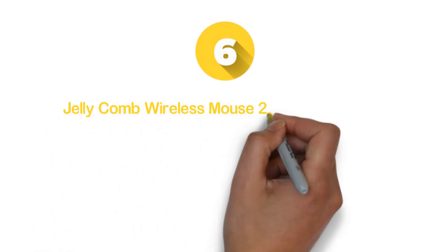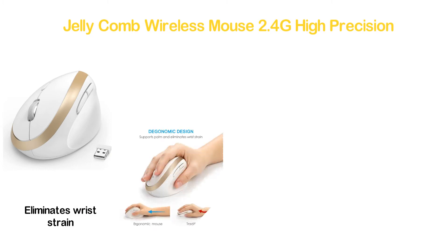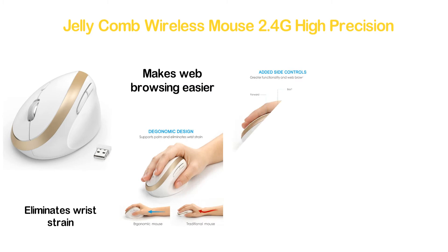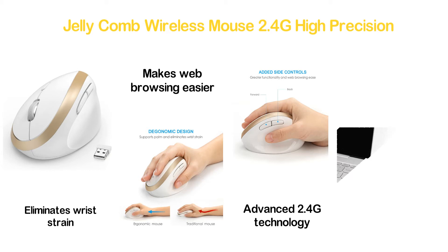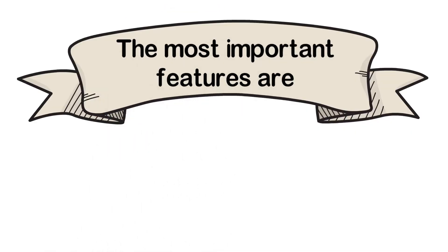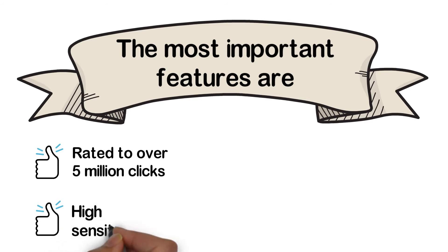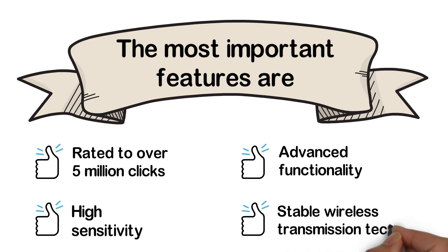Moving to number 6: the Jellycomb Wireless Mouse 2.4G High Precision. This ergonomic mouse is a great selection for small hands, supporting the palm and eliminating wrist strain perfectly. It adds side control buttons for more functionality and easier web browsing. With advanced 2.4G technology, it ensures long-range wireless performance. It works with 3 DPI levels. Key features include rated over 5 million clicks, high sensitivity, advanced functionality, and stable wireless transmission.